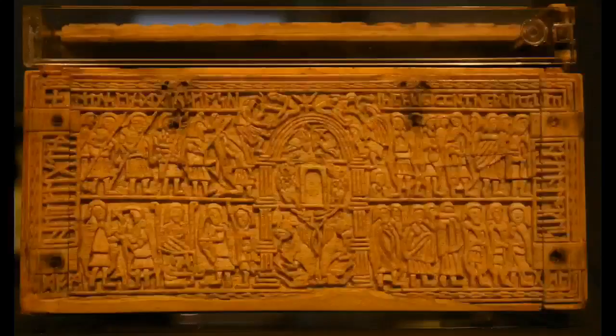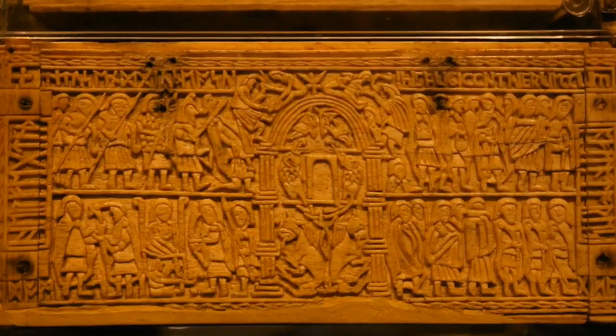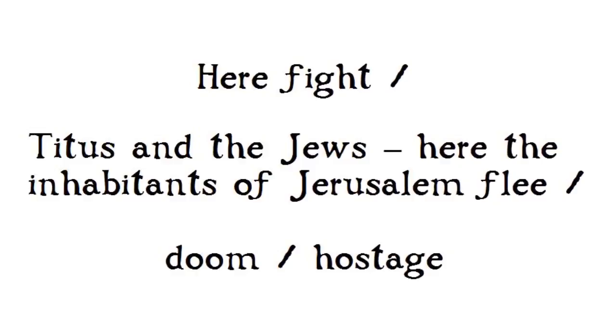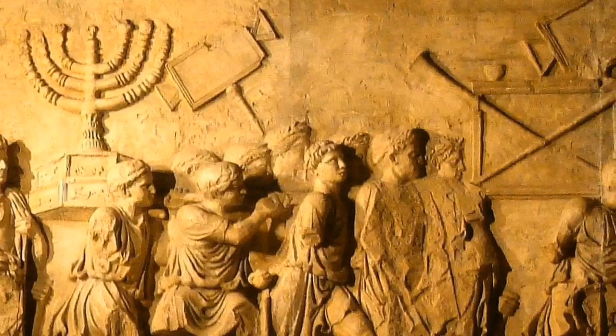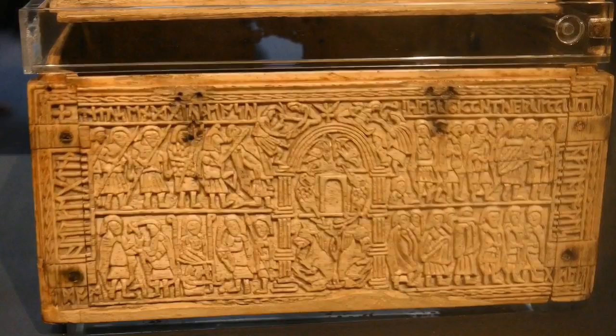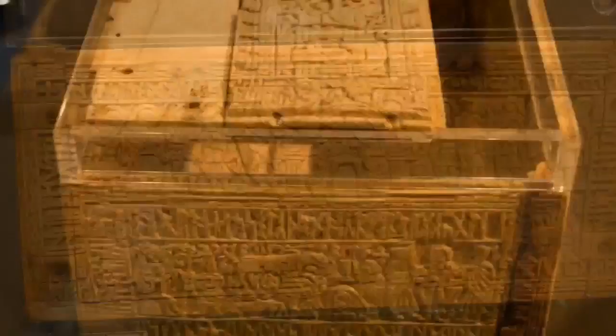Next, on the rear panel, we see the taking of Jerusalem by Titus in the first Jewish-Roman war. Around the edge of the panel, the runes read: 'Here fight Titus and the Jews, here the inhabitants of Jerusalem flee — doom, hostage.' In the year 70 AD, Titus famously besieged Jerusalem, depicted here. Interestingly, not only is this panel dramatic, but on the top right there is a departure from runes, showing Latin script and letters.